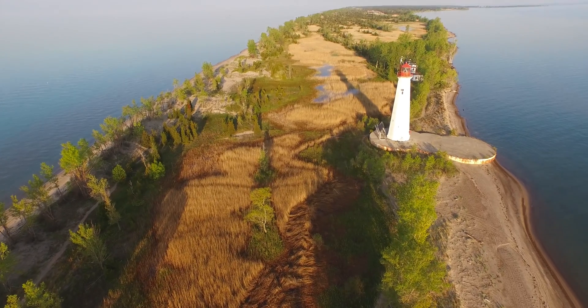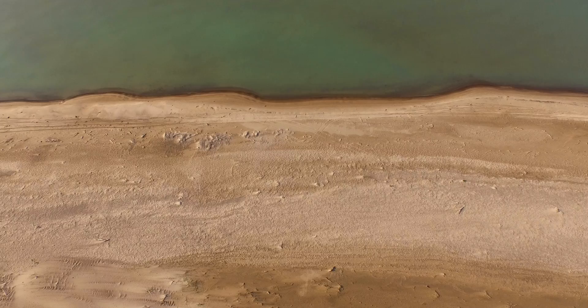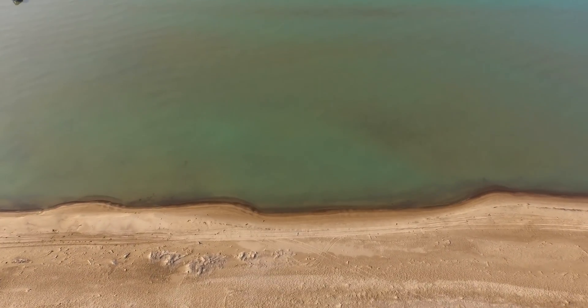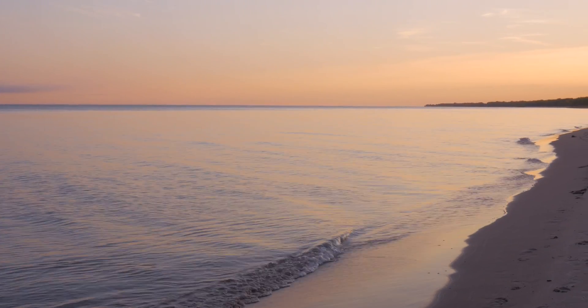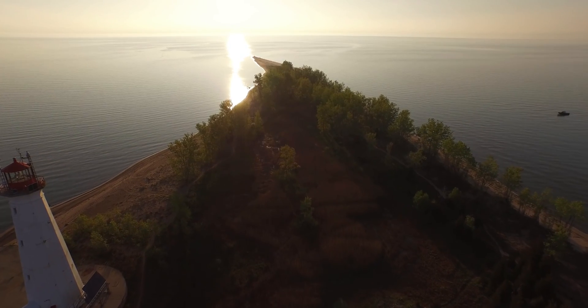Long Point is one of these huge sand spits. It sticks out into Lake Erie from the North Shore. Lake Erie Basin is one enormous big sand pit and the sands move. The currents at Long Point go from west to east and carry the sand right into the deepest part of the lake, which is the end of the point, 35 kilometers from where we're standing.